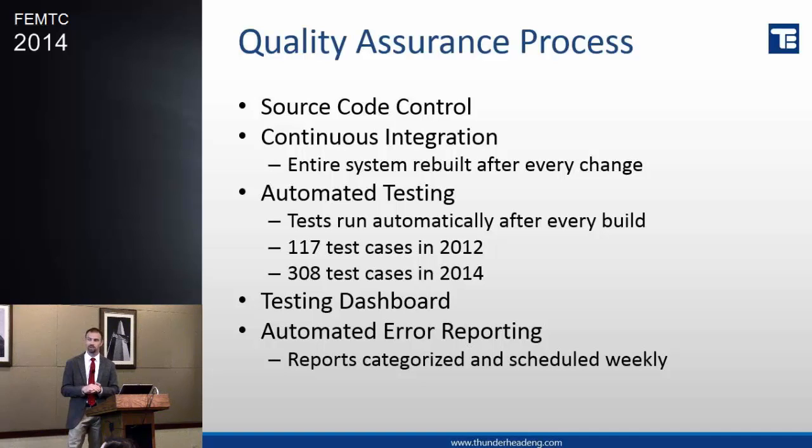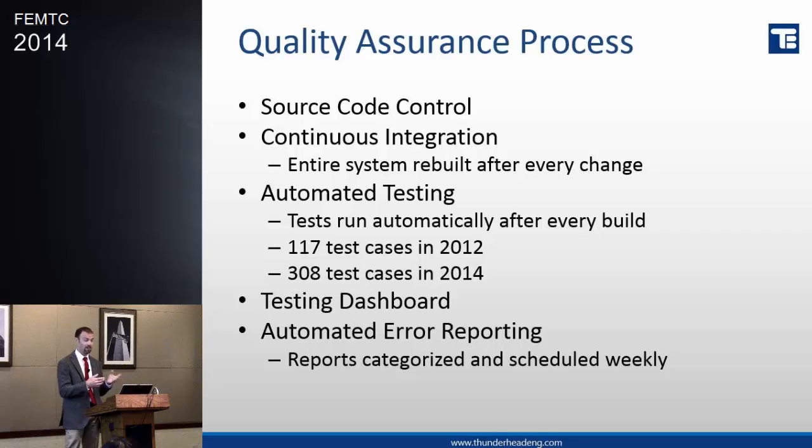All of our software has a system where if it crashes — it probably won't, but it sometimes happens — it pops up a little box and says, hey, can we send this information to Thunderhead? You can do that anonymously or add an email address if you'd like to help us figure out what was going on. We collect all that, and every week we review what came in. We review things for severity, and that's part of the whole quality process and feeds back into where do we have a problem.